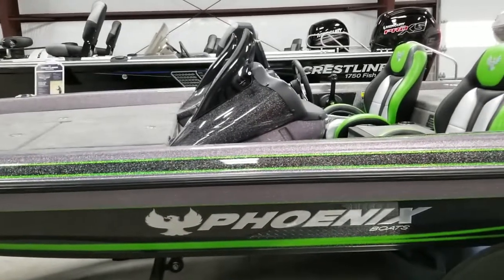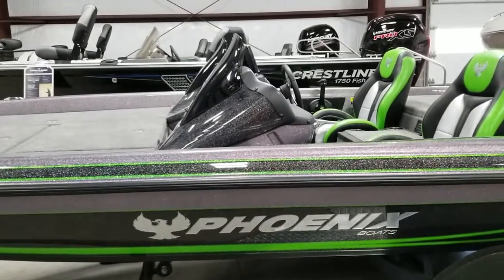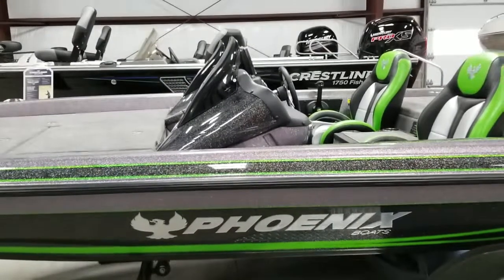Come out and take a look at our Phoenix boats. Get with one of our guys and we can find the boat that will fit your needs. Have a great day.